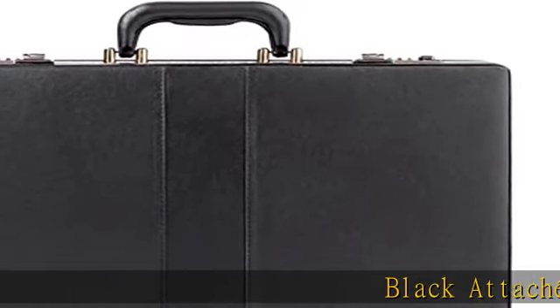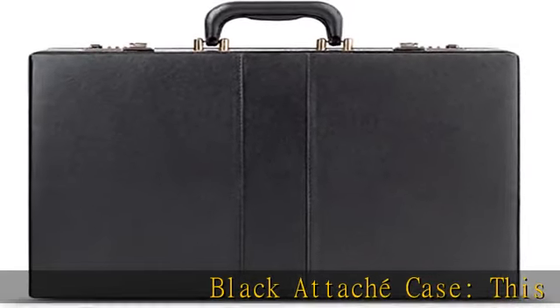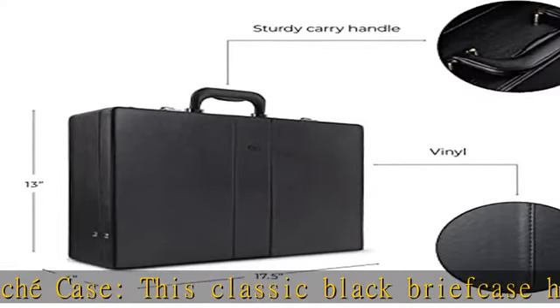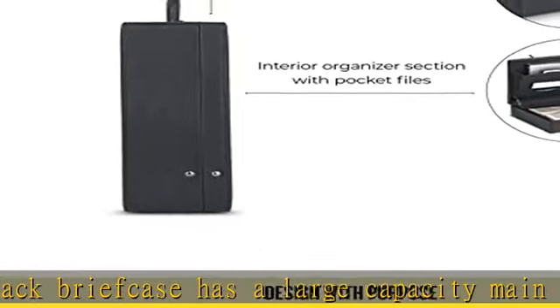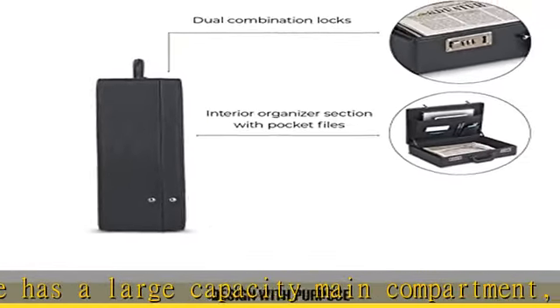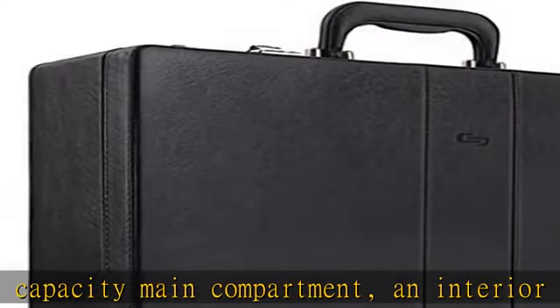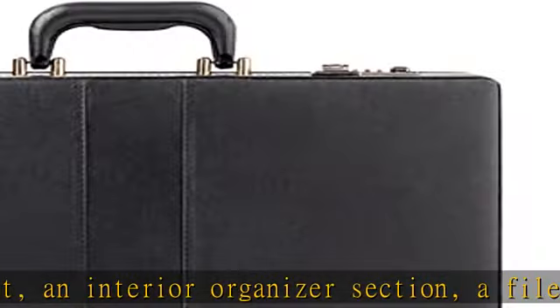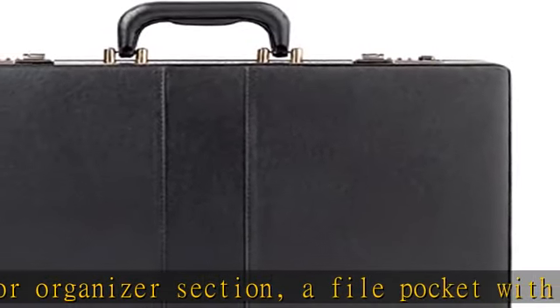Black Attaché Case. This classic black briefcase has a large capacity main compartment, an interior organizer section, a file pocket with velcro closure, and dual combination locks to keep your essentials secure for work and travel. This sleek, stylish hard-sided briefcase features four metal standing feet on the bottom for extra protection and stability.